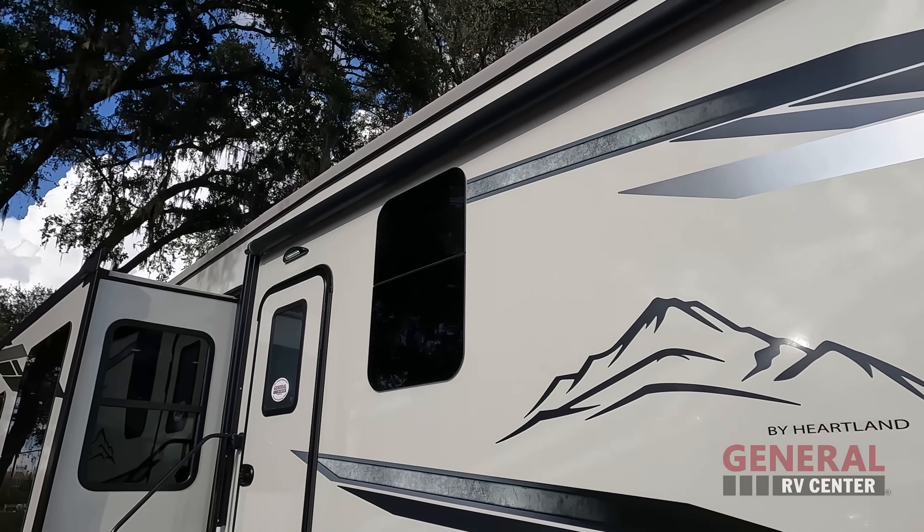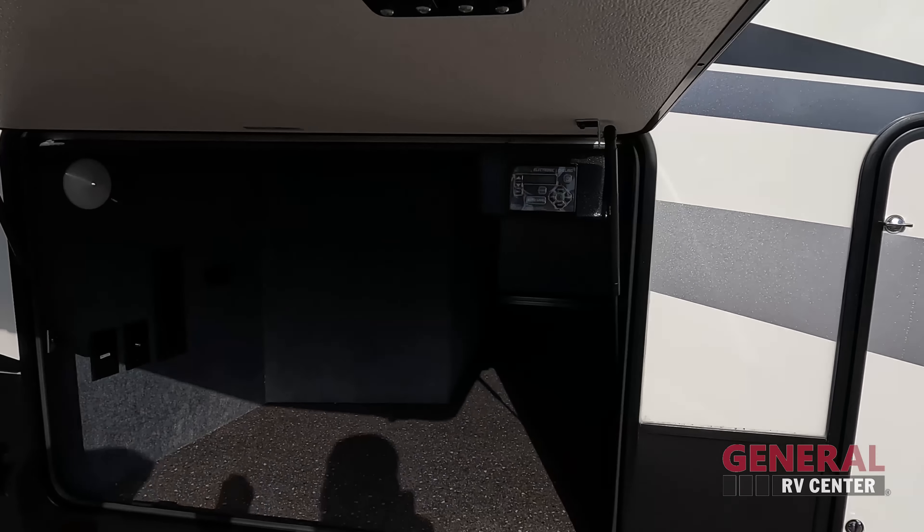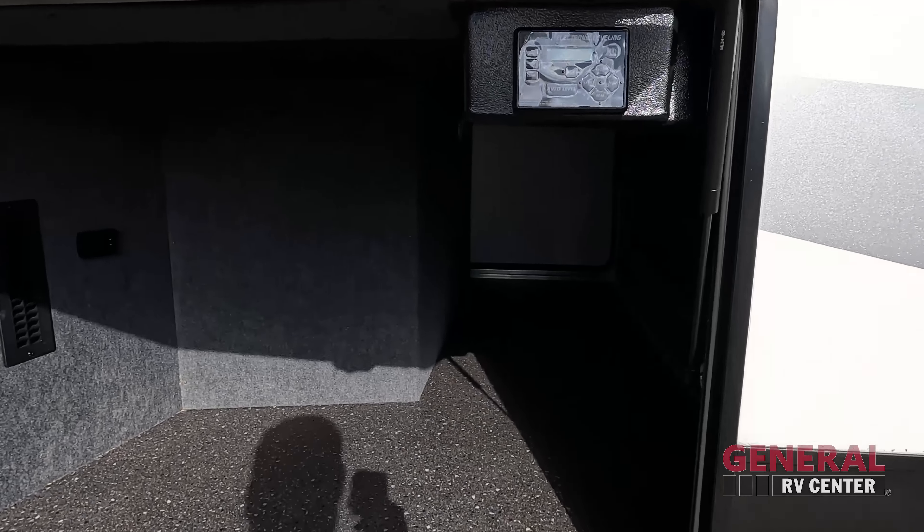Coming around the side here, you can see it is also six-point hydraulic auto leveling. We do have frameless windows throughout the Big Country. There's a nice power awning with LED lights. Over here we do have storage — it connects to the front right there. Your auto leveling controls are right there, and you do have a TV hookup right there. And right there is a great place to leash up your furry friend.